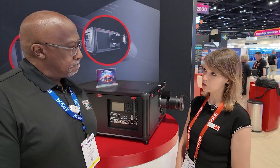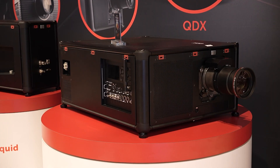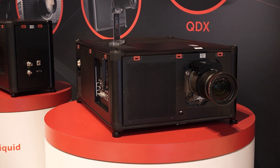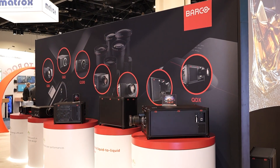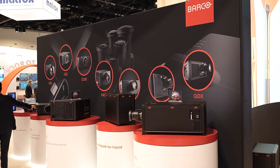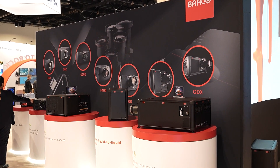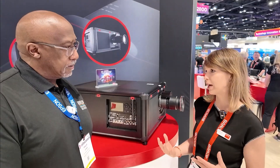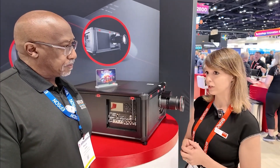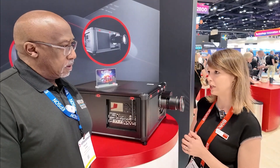Barco is a Belgian company. We are based in Kortrijk, Belgium. We work worldwide and are globally known for our premium image quality when it comes to projection. Here today at our booth we want to offer our customers a wide range of our solutions, ranging from single chip projectors up to our three chip projectors, each with its own advantages and benefits. We are here mainly to present our newest QDX projector.